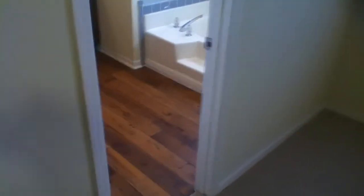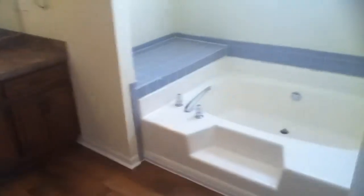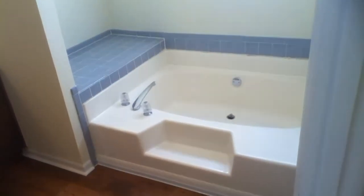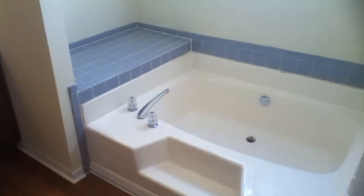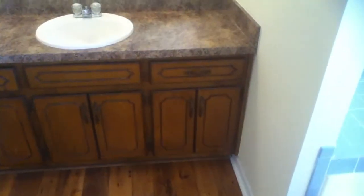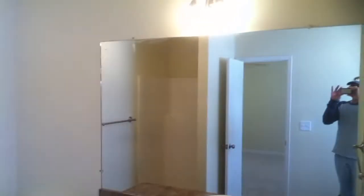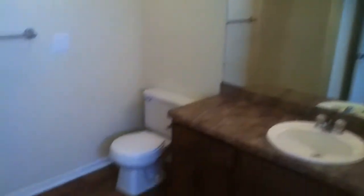The master bathroom has new floors as well. Look at how pretty this is in here — it's got a little country look. Big garden tub with a seat, a large vanity, and a separate shower. Full bathroom here in the master.